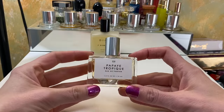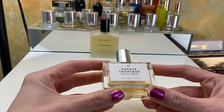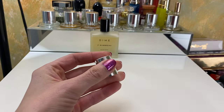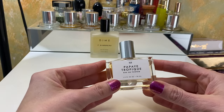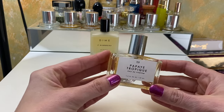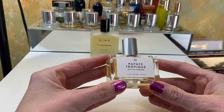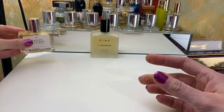I purchased this one from TJ Maxx. TJ Maxx has a lot of great body mists and perfumes — I think it's called True Fragrance and they have a lot of really delicious smelling fragrances. This one is called Papaya Tropique, and to me this smells exactly like Escada Moon Sparkle, which is one of my favorite perfumes of all time. But according to the internet there's not a single same note in the two, so I don't really know. It smells really nice and I think it will be great in the summer — it's very fruity.